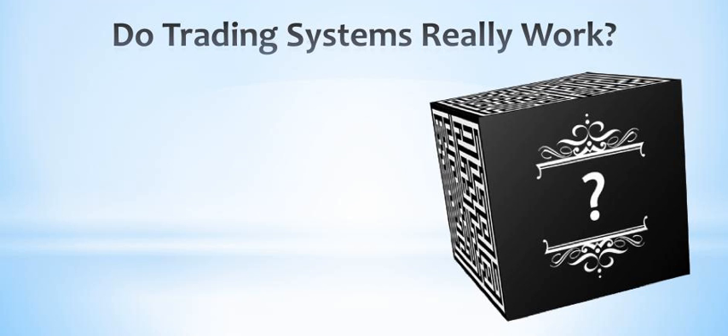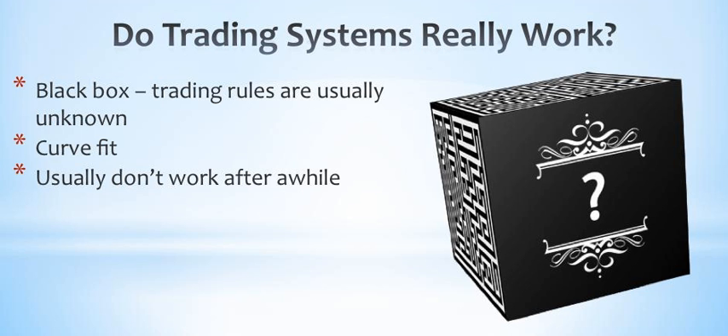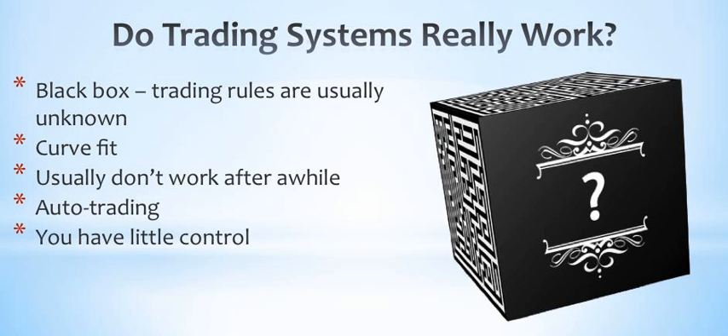I'd like to address a common question I get asked frequently: do trading systems really work? To answer that, we need to define what's meant by a trading system. It's usually a black box where the trading rules are unknown and it's often curve fit — a way of making historical performance look great, but the problem is that curve-fit systems usually don't work after a while. Many trading systems also have some type of auto-trading component which sounds great in theory, but in practice this could wipe out your portfolio before you're even aware of what happened. With most trading systems you have little control because you're entirely dependent on the system.